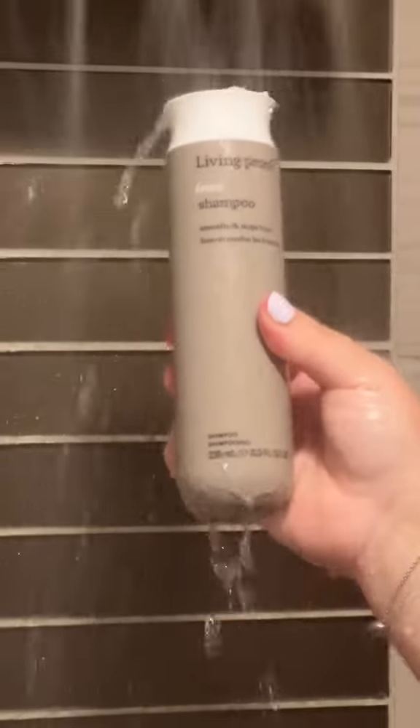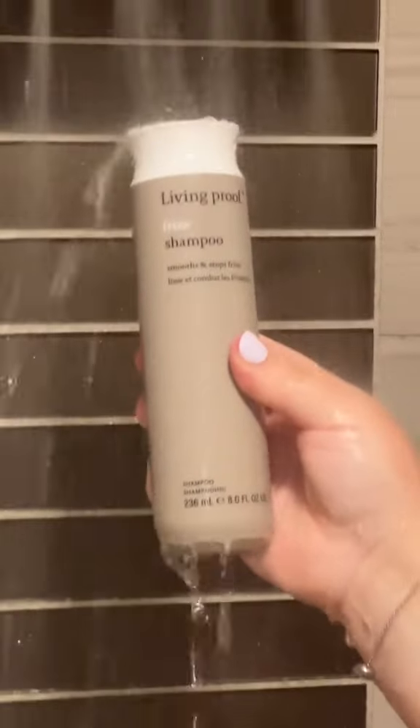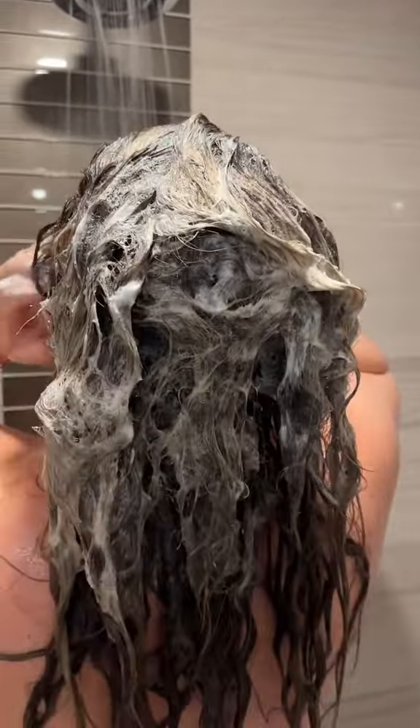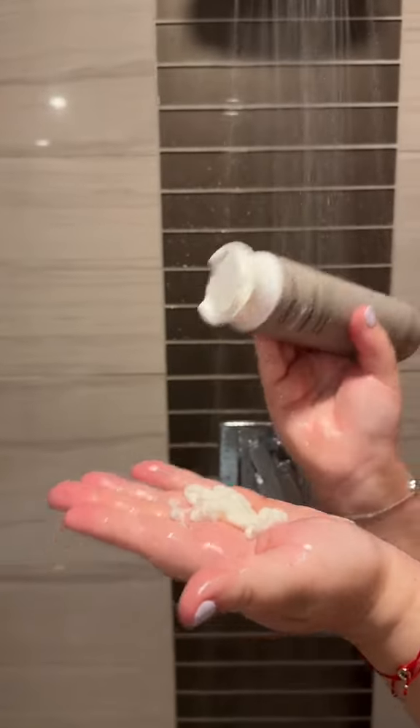I've been so busy recently with work, and my hair care routine has been a little bit on the back burner. I needed something super easy that works for me, and I recently started using the Living Proof No Frizz Shampoo and Conditioner, and it's been the easiest way to take care of my hair. I really lather it in and it gets it nice and smooth. I use the conditioner just on the ends, not at the root, so you get that nice shiny hair. It really has been a game changer.